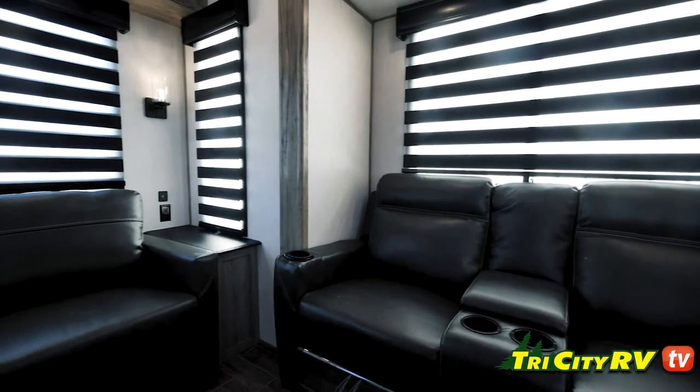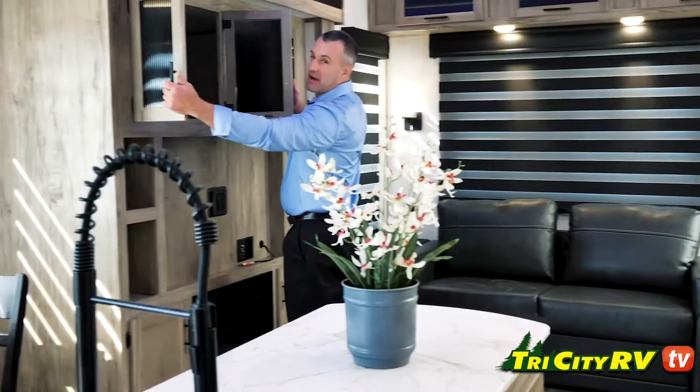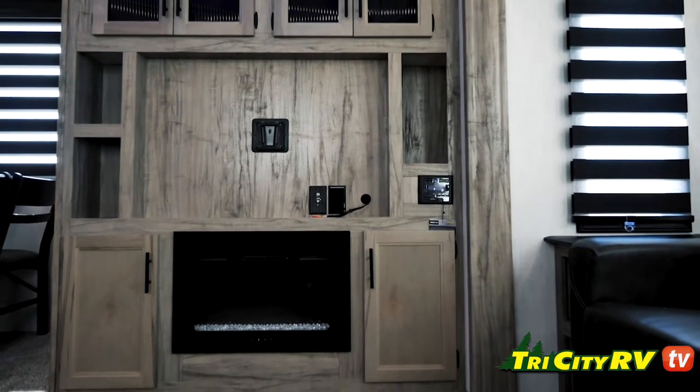We've got Michelle Kay theater seats, tripod, sofa in the back, tons and tons of storage above the entertainment center — unprecedented — a fireplace, and the zebra shades.